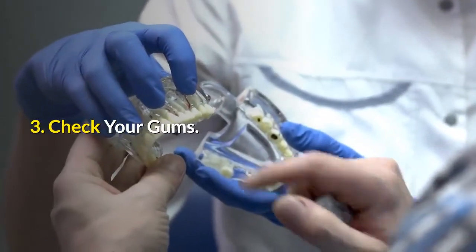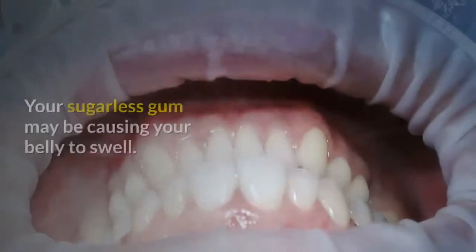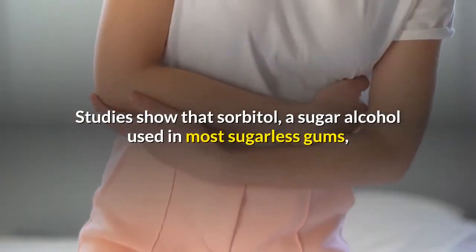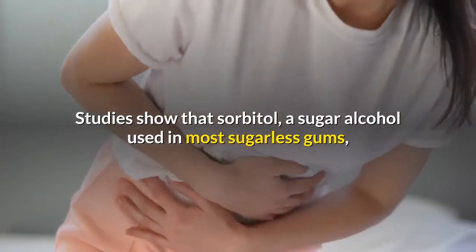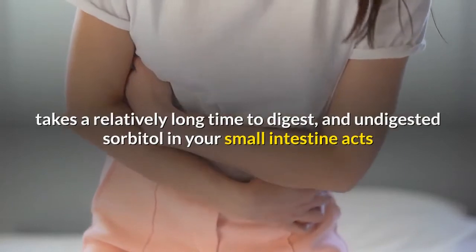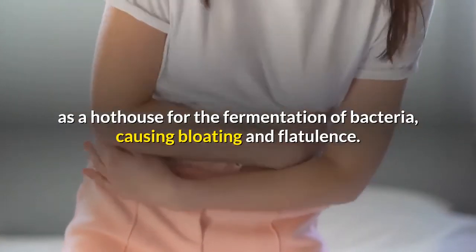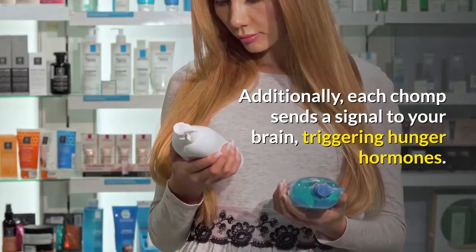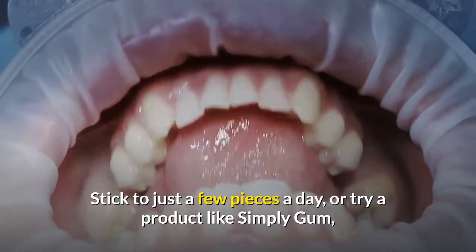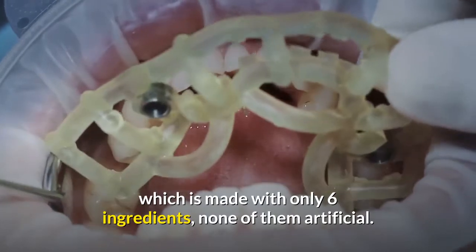Number 3: Check your gums — not the pink things that hold your teeth in place. Your sugarless gum may be causing your belly to swell. Studies show that sorbitol, a sugar alcohol used in most sugarless gums, takes a relatively long time to digest, and undigested sorbitol in your small intestine acts as a hothouse for the fermentation of bacteria, causing bloating and flatulence. Additionally, each chomp sends a signal to your brain triggering hunger hormones. Stick to just a few pieces a day, or try a product like Simply Gum, which is made with only six ingredients, none of them artificial.